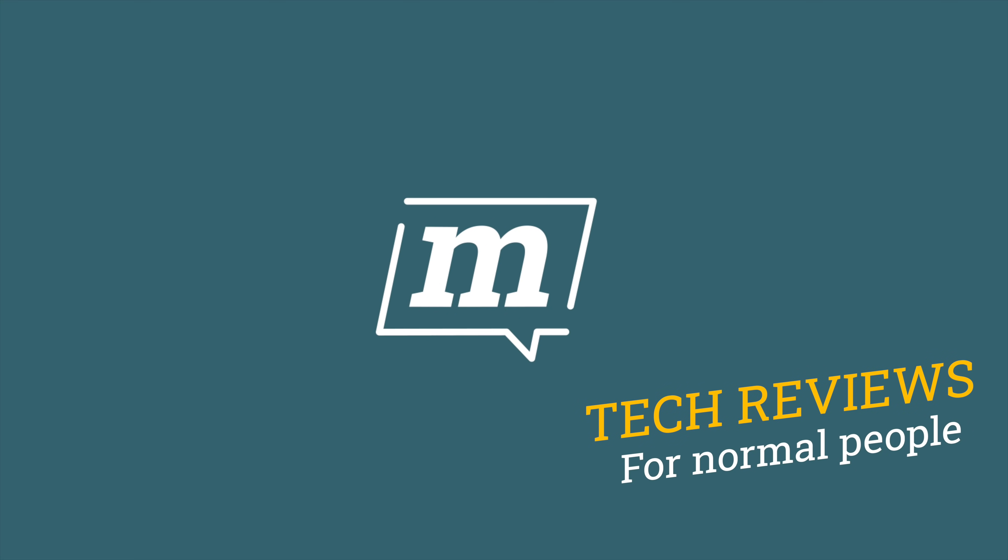Macs are super easy to use, but I think you might be missing out on a few really handy little shortcuts. Hello and welcome back to Mac OS Reviews. Thank you for subscribing if you have. If you haven't, the button is just down there.